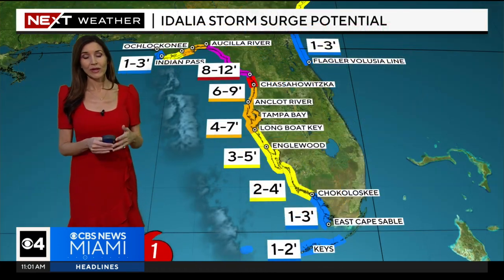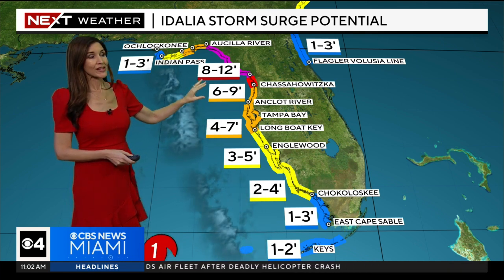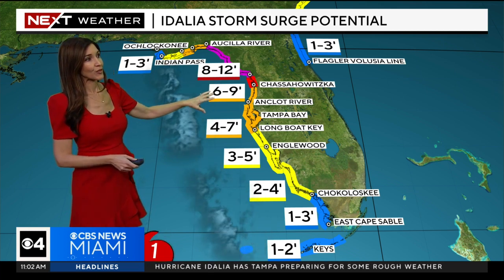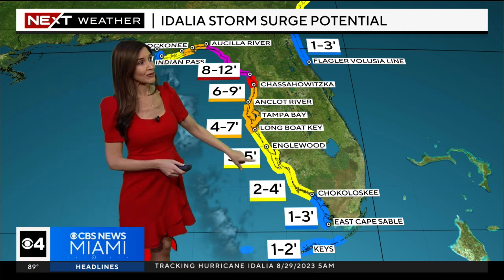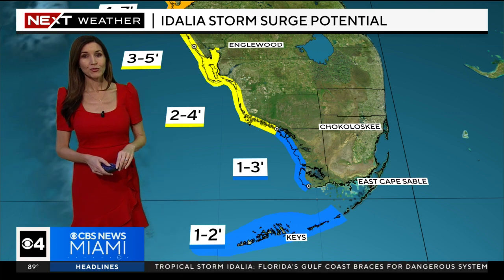A tropical storm watch is in effect for the lower Keys. A tropical storm warning is in effect for the Dry Tortugas. One of the biggest concerns with Hurricane Idalia is the potential for life-threatening and destructive storm surge of 8 to 12 feet — expected to be above ground level — for the Big Bend area. Just south of there, 6 to 9 feet around the Tampa Bay area, 4 to 7 feet further south, and about 2 to 5 feet possible for the southwest coast of the state.